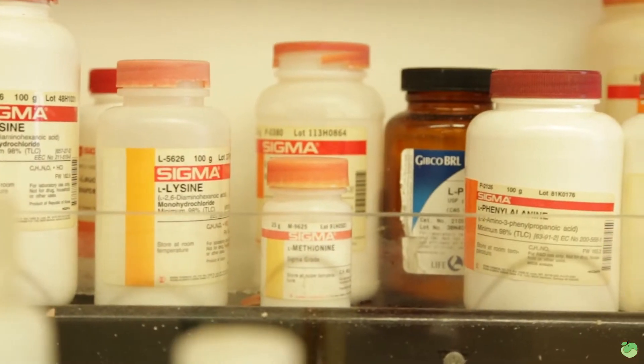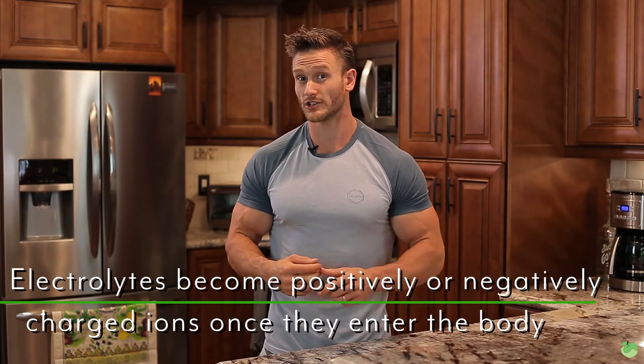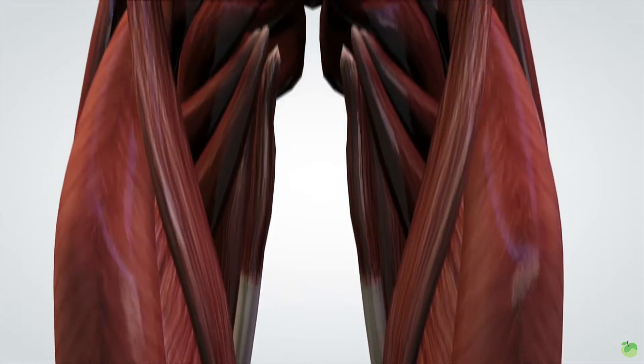Essentially, all an electrolyte is is either a negatively charged or positively charged ion within the body. It becomes negatively or positively charged once it's combined with bodily fluids. Quick example: something like sodium, magnesium, or potassium — when it's in its dry form it doesn't really do much, but once it's combined in your body with fluids, it becomes either negatively charged or positively charged.